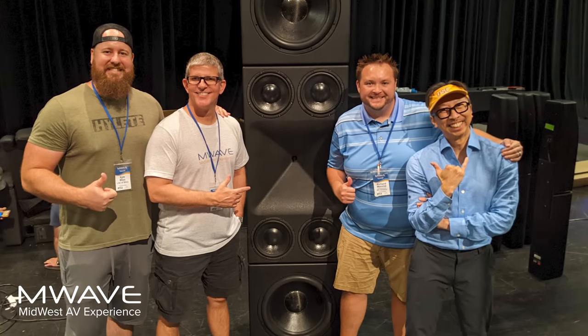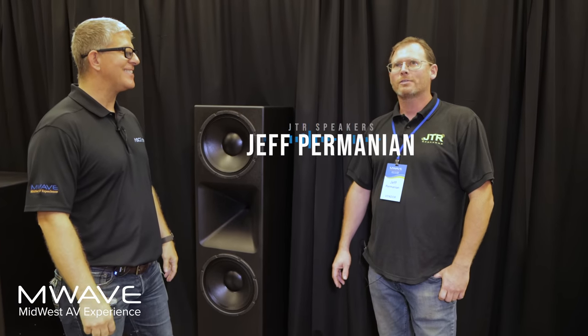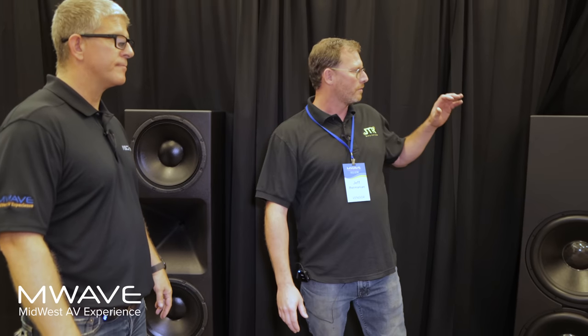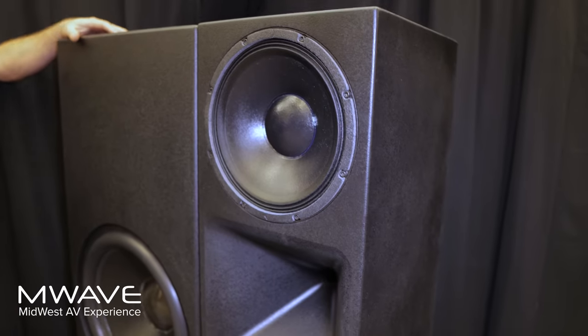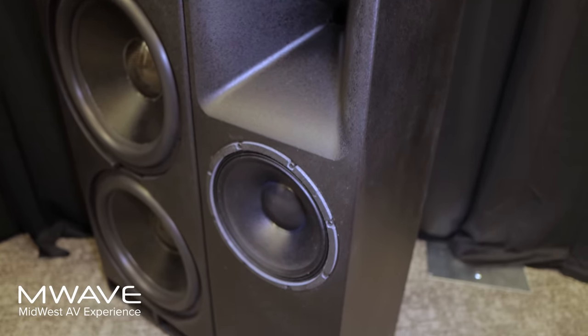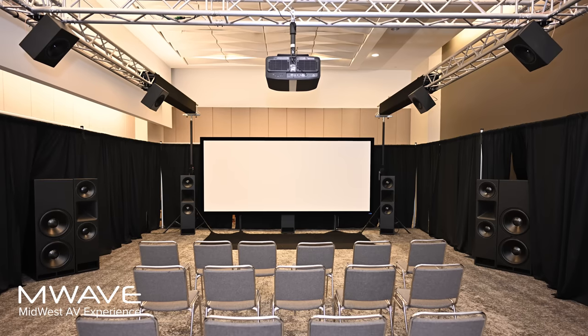Last year you brought the RTJ Tower Power, and this year you came with a full-blown Dolby Atmos system. We have nine Noesis 212 RT towers surrounding the listening position, and four Captivator 4000 subwoofers — 4,000 watts each, two 18-inch drivers — placed right around the listening position to give everyone a whole lot of bass.